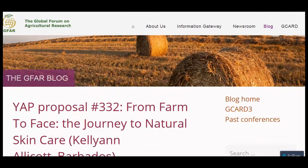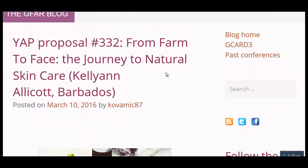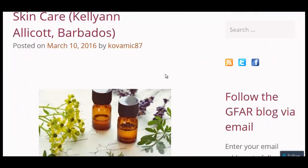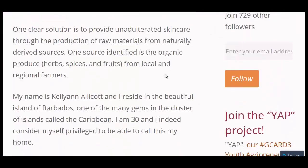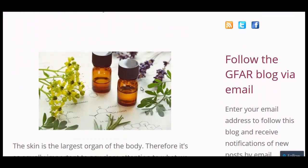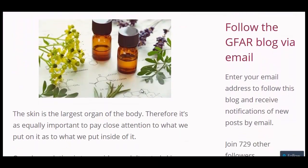Another youth agripreneur proposal — the last story of the day: 'From Farm to Face: The Journey of Natural Skin Care,' going over how people in the developing world, including Barbados, are creating natural skin care products for sale. That's it for today — please leave your questions and comments below, and have a good one.